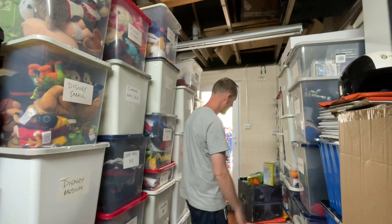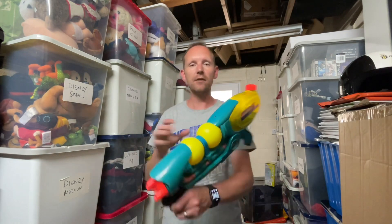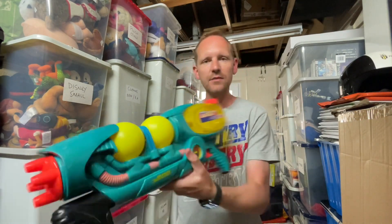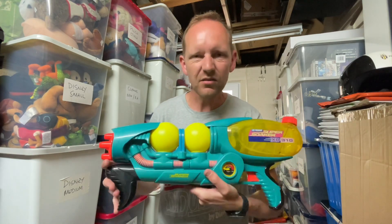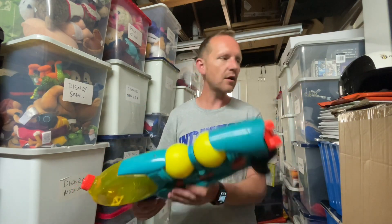I'll start off with some big items. Remember the super soaker from a previous video? It sold pretty quickly — thank you to everybody who advised me to buy it, because I wouldn't have picked it up as it just didn't look great. But it sold for 25 pounds and it cost me one pound, so that's a decent sale.